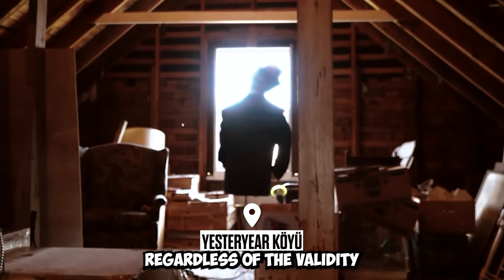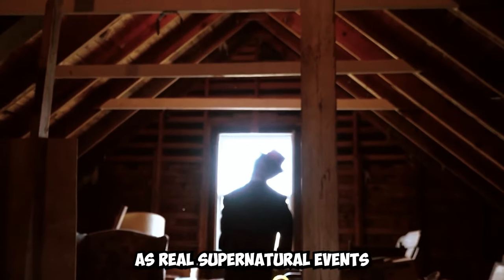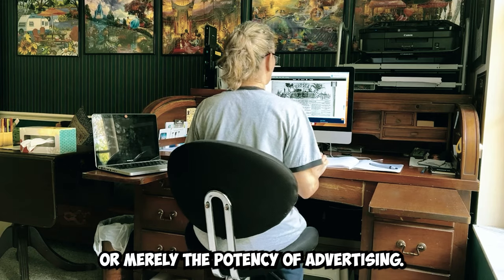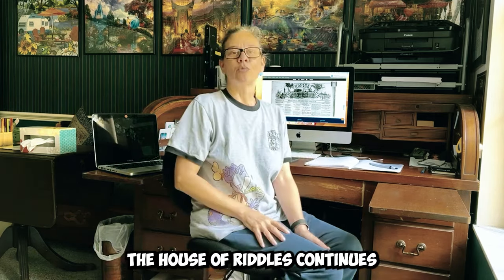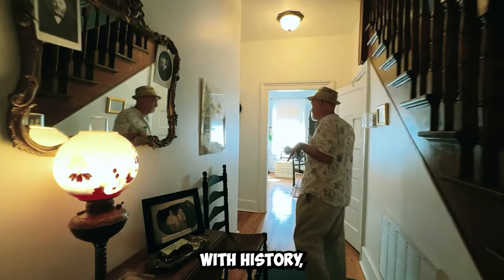Regardless of the validity of the paranormal experiences as real supernatural events or merely the potency of advertising, the House of Riddles continues to captivate visitors with a narrative woven with history, enigma, and inexplicable incidents.